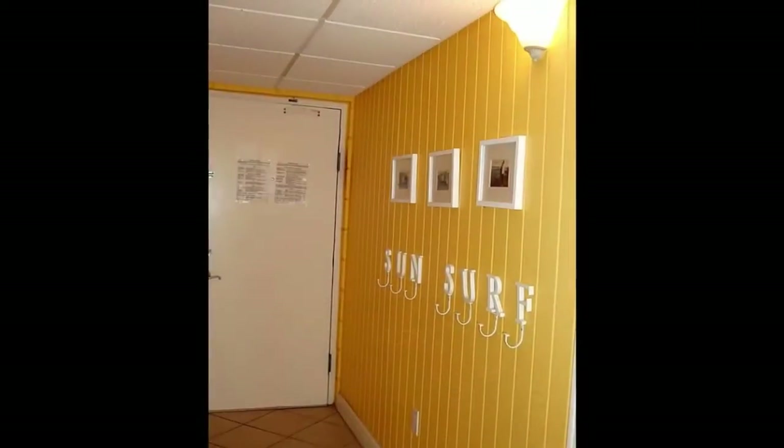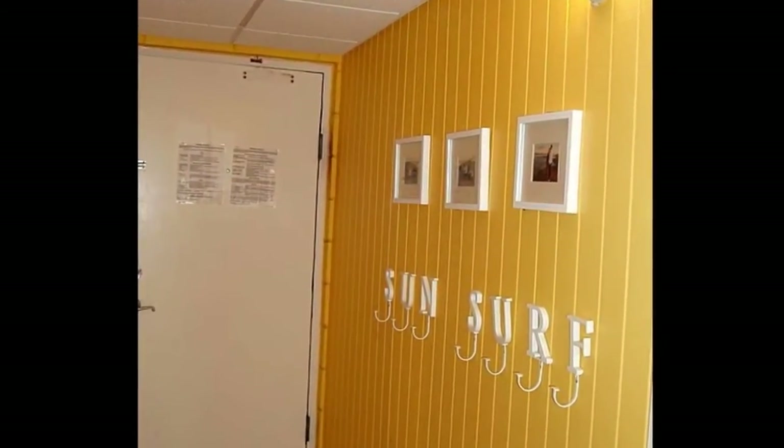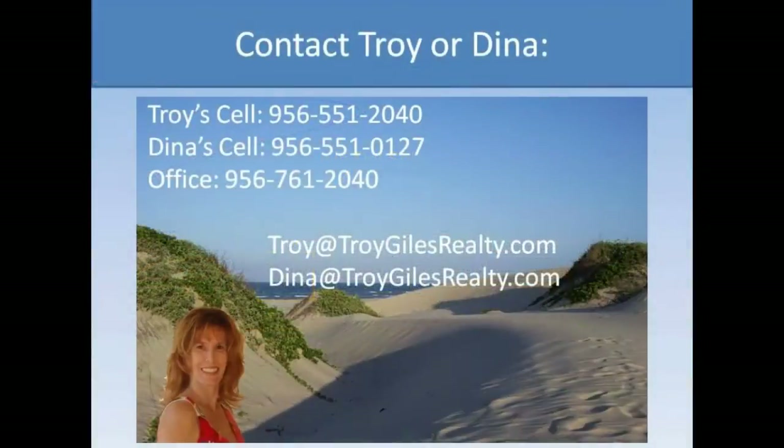This condo is sold furnished — just bring your beach toys and you're ready to enjoy the sun and surf. A three-bedroom corner unit is a rare find at this location. Put this one on your must-see list today.